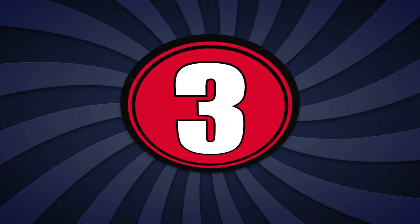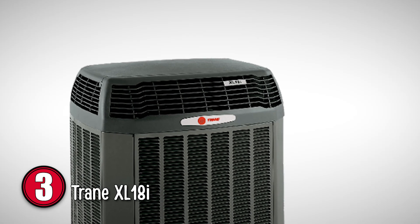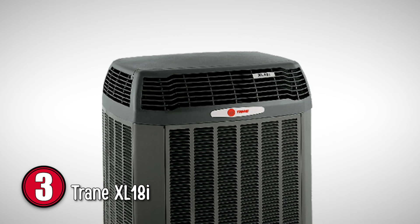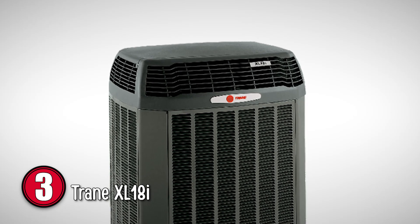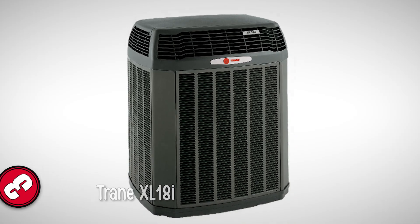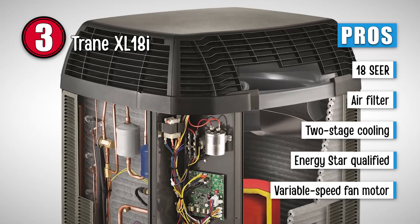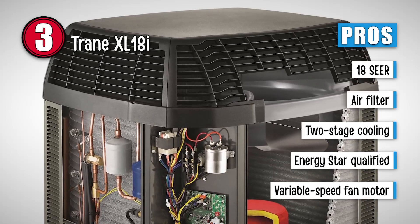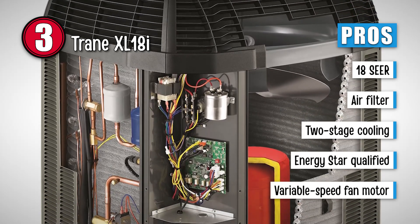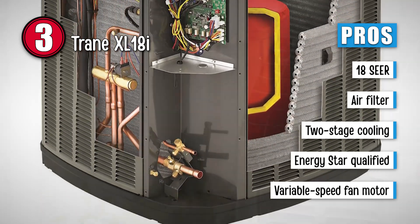Next, we have the Trane XL18i. One of the reasons this unit stands out is because of how economical it is. It has all the basics of a good air conditioner and more. It operates well even when put on a low mode, and needless to say, it always works well in high mode as well. Its pros are: cooling efficiency for this unit goes up to 18 SEER. It filters outdoor air so that it is cleaner and healthier. Its two-stage cooling helps to avoid any sudden temperature swings. This unit is Energy Star qualified, which is proof of its energy efficiency.